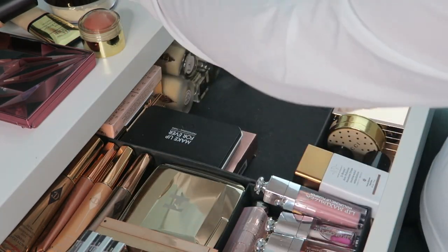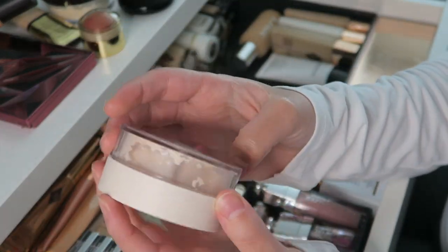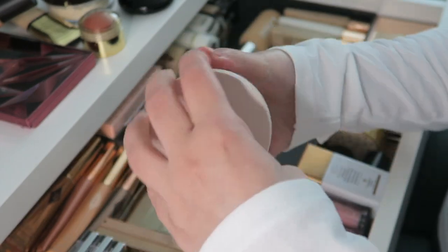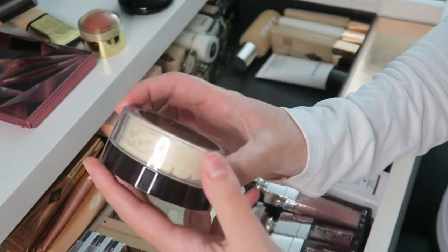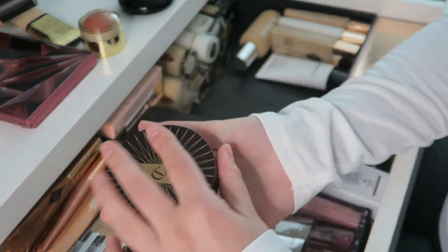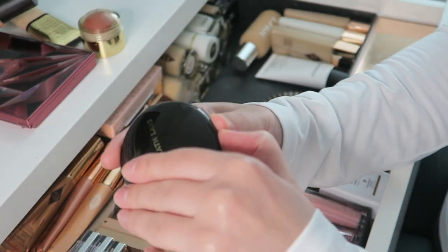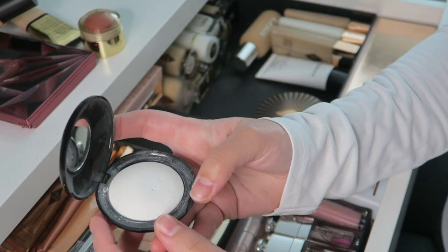Let's go through some powders I have. I have a Rare Beauty one in the shade Light — I haven't opened this yet, but I like that you can close and reopen the products and the packaging is so pretty. Then I also have the Charlotte Tilbury Magic Powder for under-eye and face — haven't used it yet. And my all-time favorite under-eye powder by Pat McGrath — this is my second one. It's just a white powder and it's so good.